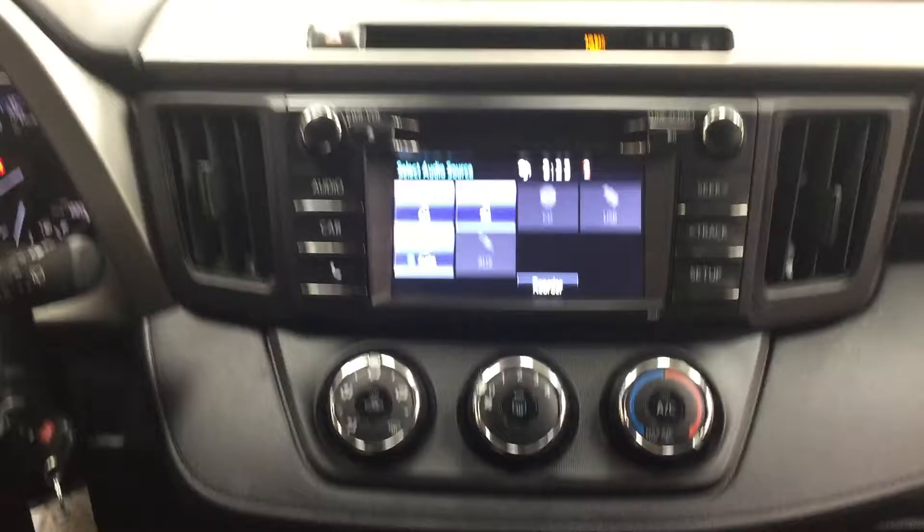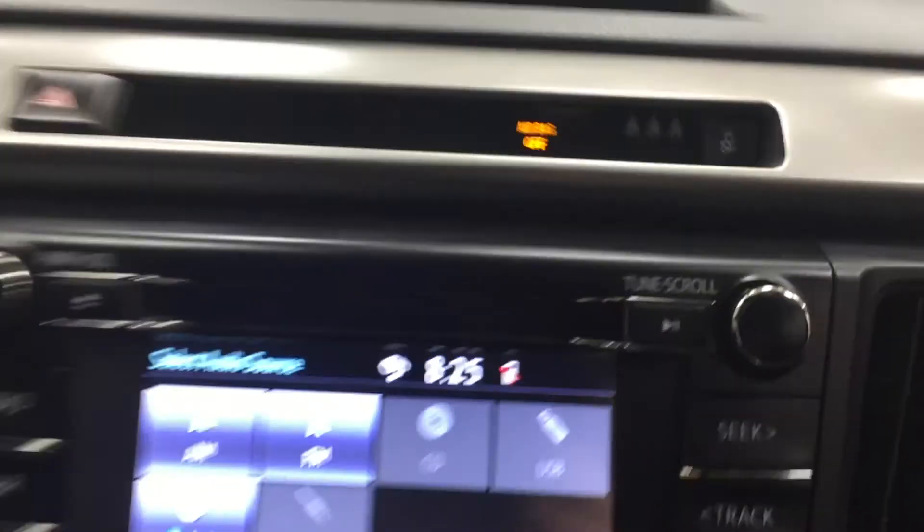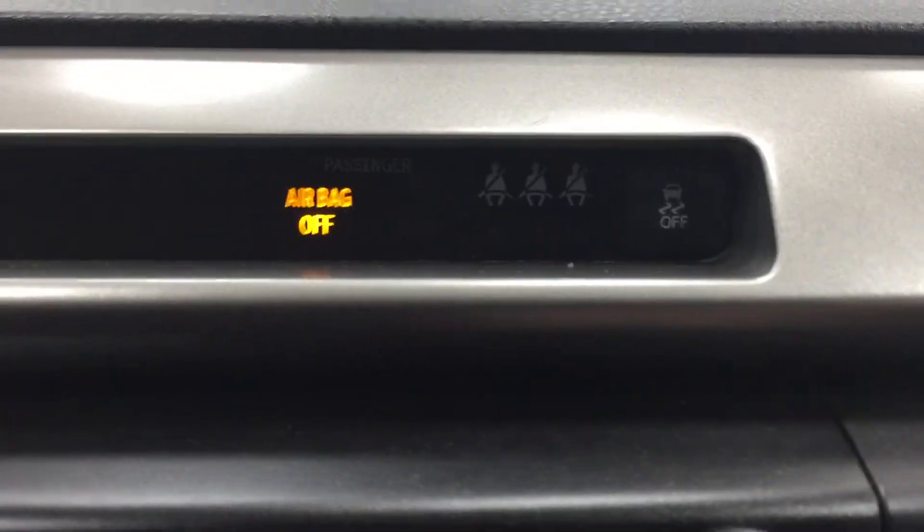Now we're going to be taking a look at your center dash as well as your touch panel display. If you take a look at the very top, you have your hazard lights. Over in your right hand corner, you're going to see your traction control on and off.